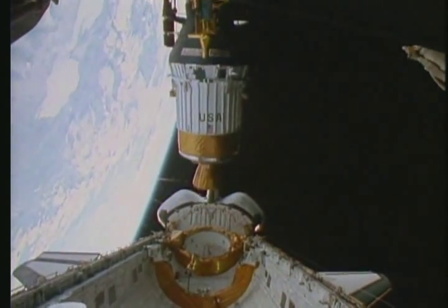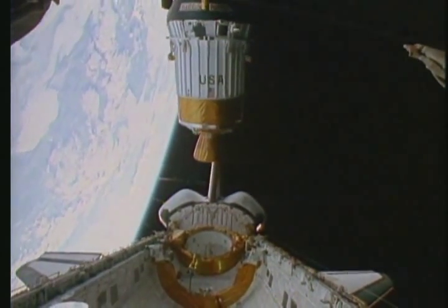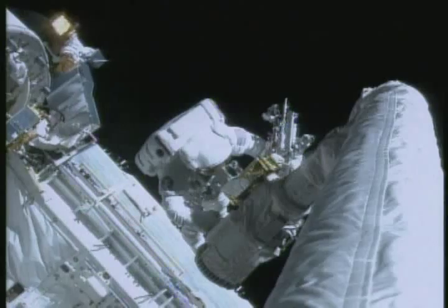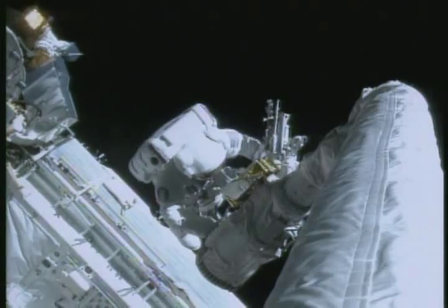The cargo bay is also used by astronauts to conduct experiments, fix orbiting objects such as the Hubble Telescope, and bring supplies and materials to the space station.